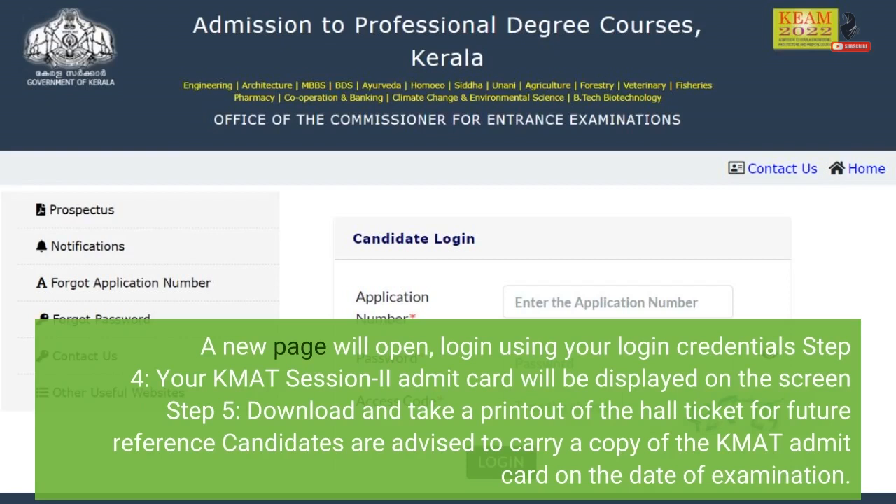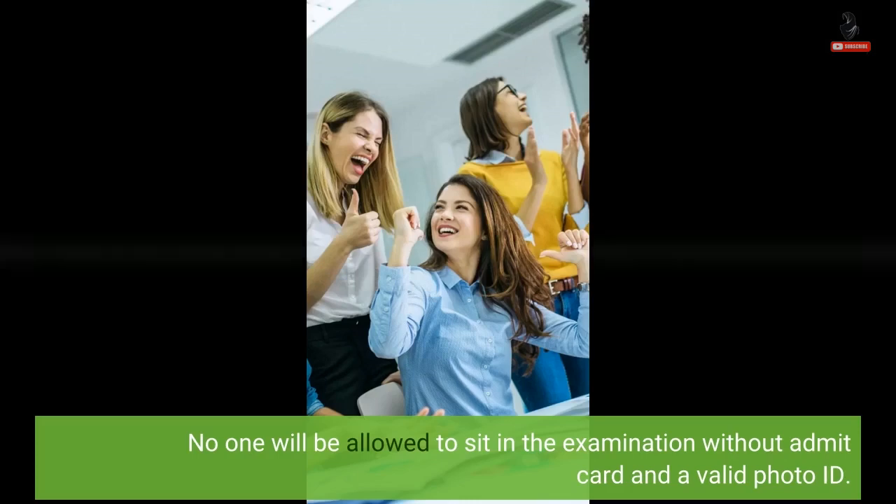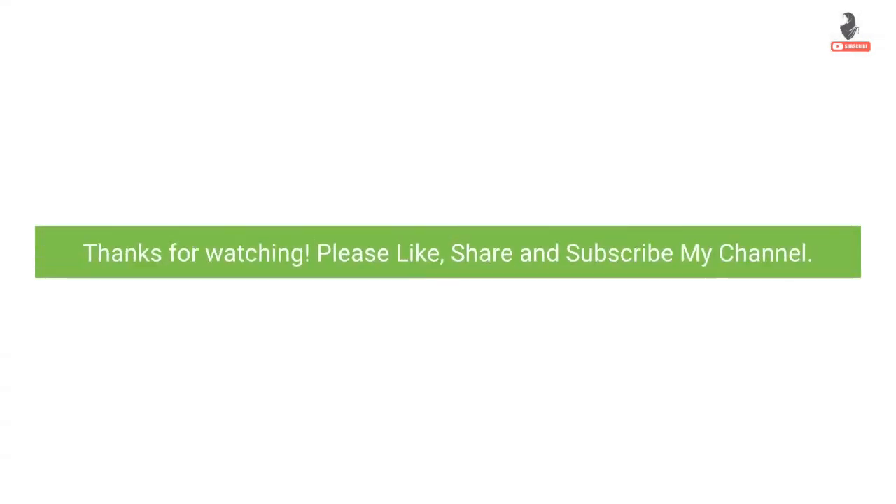Step 5: Download and take a printout of the hall ticket for future reference. Candidates are advised to carry a copy of the KMAT Admit Card on the date of examination. No one will be allowed to sit in the examination without an admit card and a valid photo ID.